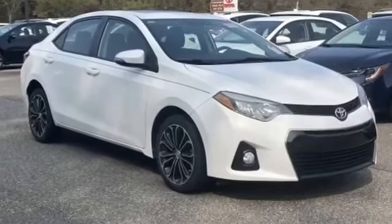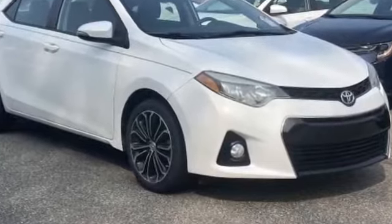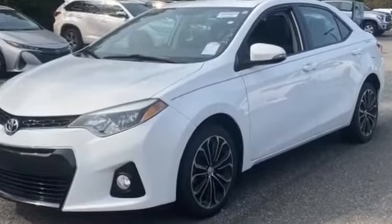2016 Toyota Corolla with less than 38,000 miles on the odometer. This sedan combines safety and comfort with style and performance.